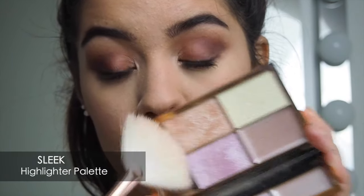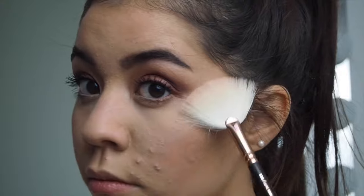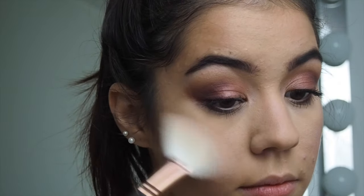As highlighter I'm using the Sleek Highlighter Palette. It's actually the first time I'm using it and I love the finished look.